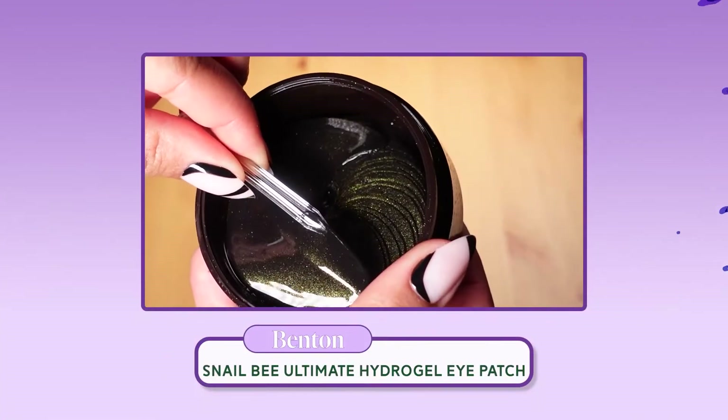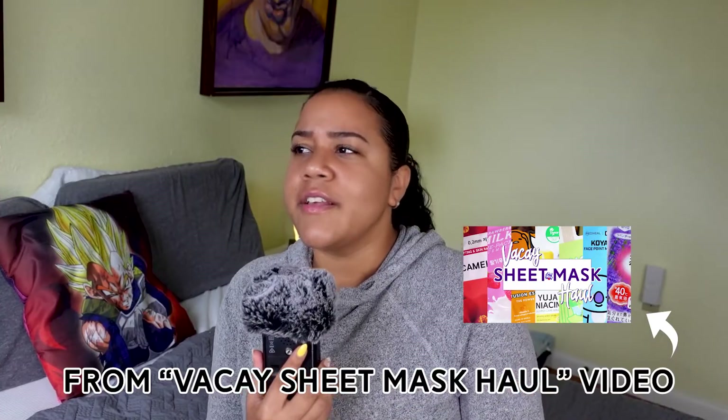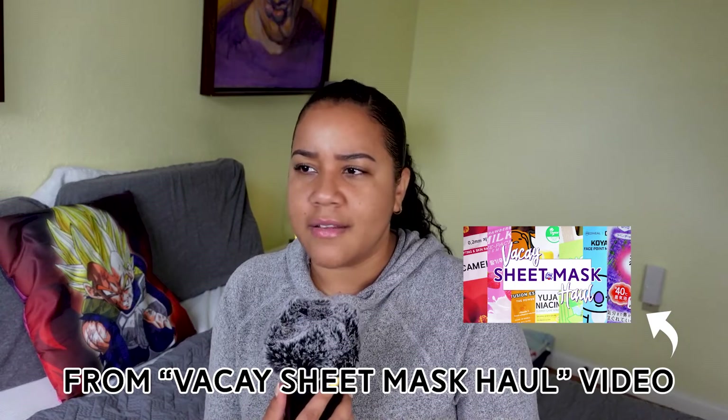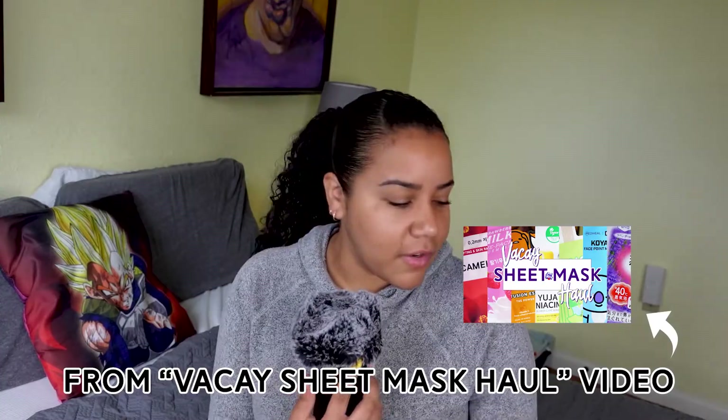Last but not least — and this could also be contributing to the issues — is the Benton Snail Bee Ultimate Hydrogel Eye Patch. I was not super excited about this for quite a few reasons: one, snail and bee don't work for me; two, hydrogels — I just don't like them. Some people don't like 'the wet on their face,' and for some reason hydrogels just feel icky to me — not just wet, but slimy and thick.